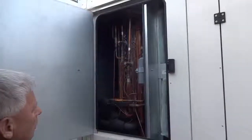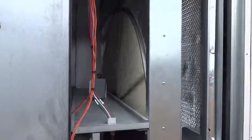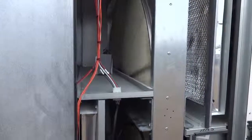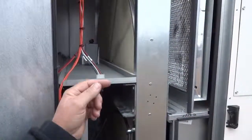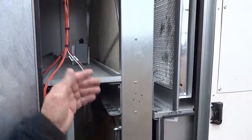This is an enthalpy wheel. What it does is capture mold and any kind of allergens to take care of air quality. Air passes through that wheel and it grabs those contaminants. Every so often you have to clean the wheel.